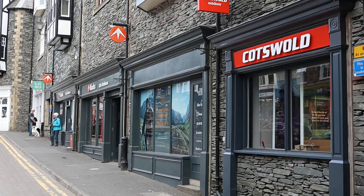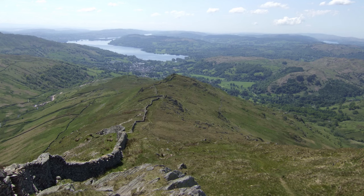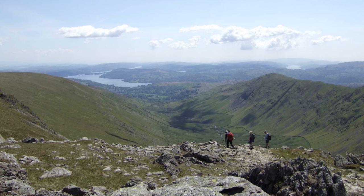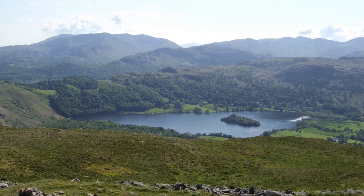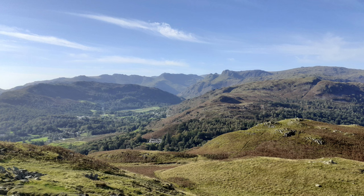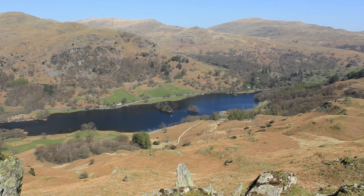Throughout the town, there's an abundance of outdoor adventure emporiums, and there's a good reason for this — the town is surrounded by mountains, with a couple of the region's favourite mountain walks starting here. Top of the list has to be the Fairfield Horseshoe, which features nine Wainwright summits in a ten-mile ridge walk, with fabulous views all the way. If something a little lower floats your boat, then Loughrigg might be the perfect solution. It stands between Ambleside and Grasmere, and what it lacks in height it more than makes up for with magnificent views.